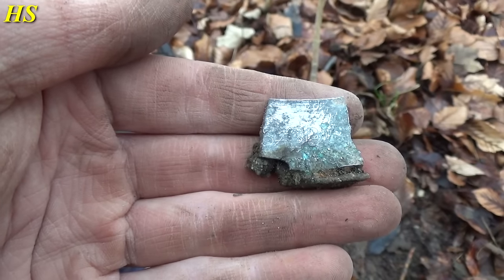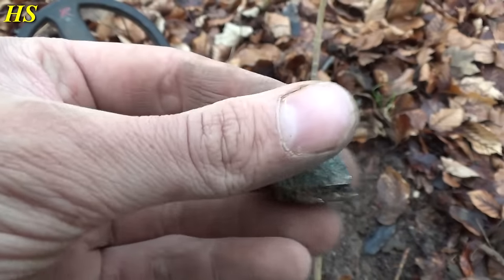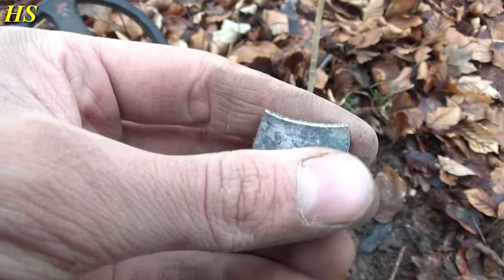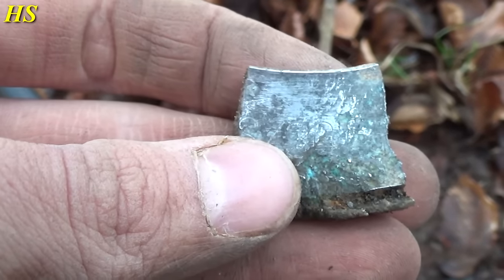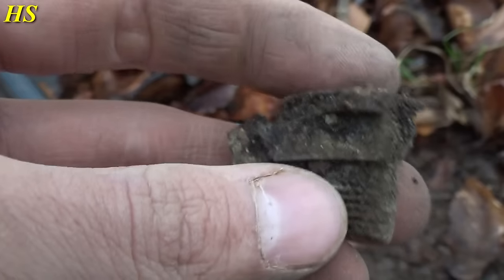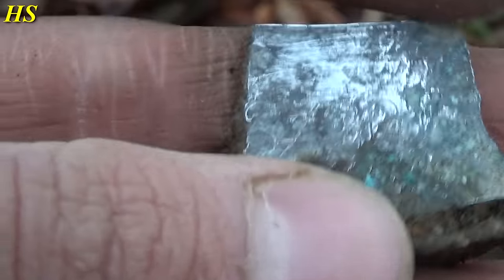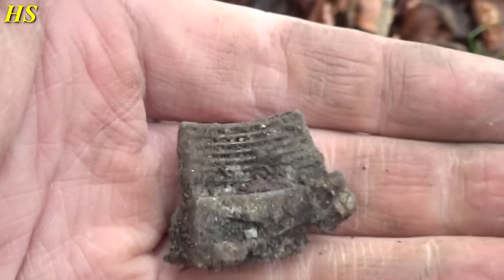This is going to be the last find of the day. We didn't have a lot of time — a very short time — but we found some awesome relics today. It's getting dark and it's getting colder, but this is a piece of shrapnel from a Flak 88. Very nice piece of shrapnel.